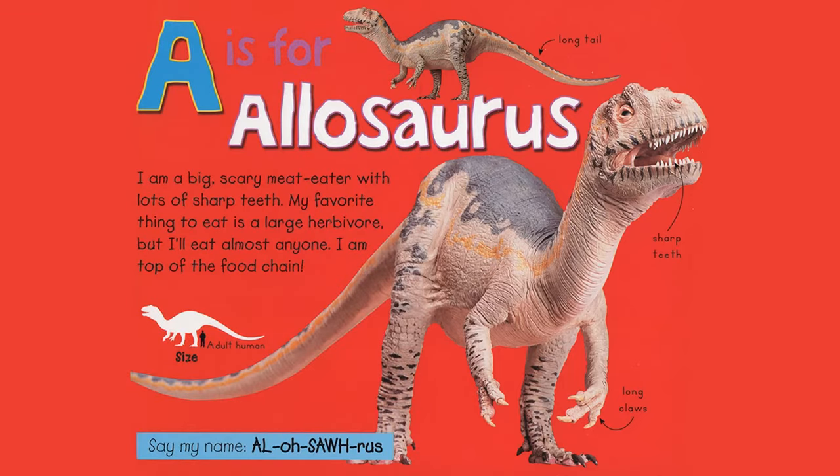A is for Allosaurus. I'm a big, scary meat eater with lots of sharp teeth. My favorite thing to eat is a large herbivore, but I'll eat almost anyone. I am top of the food chain. Long tail, sharp teeth, long claws. Say my name, Allosaurus.